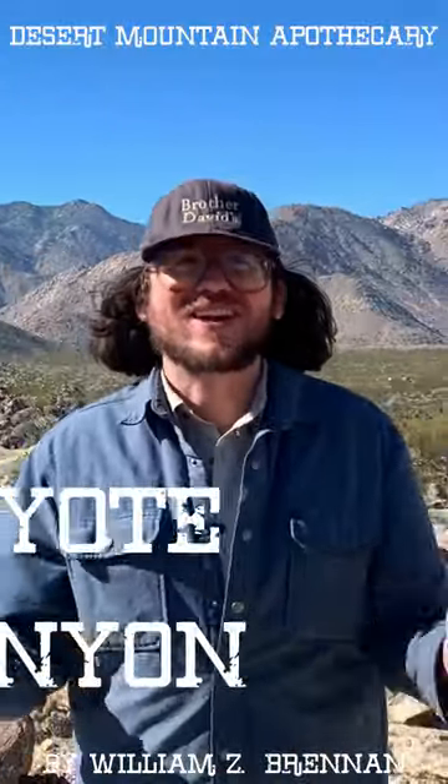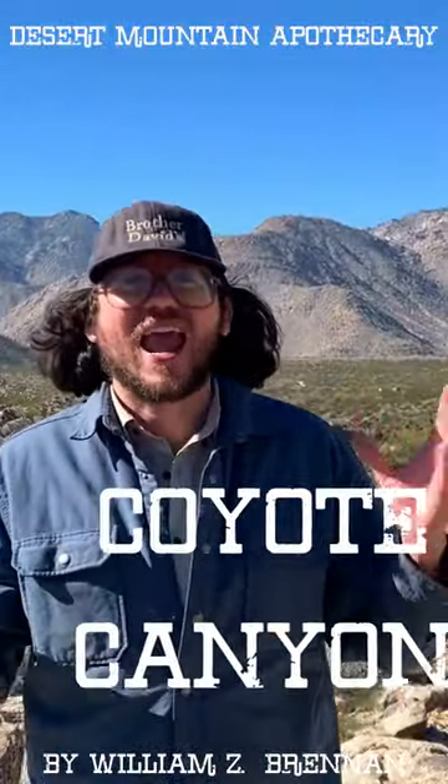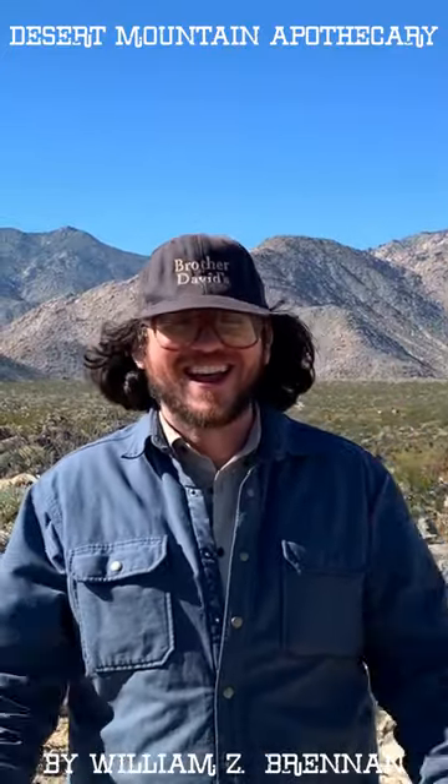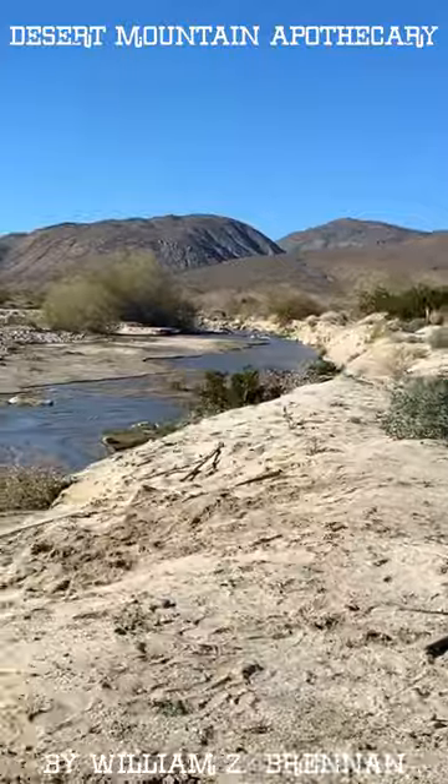Hello from the wilderness! I'm here in the amazing, pristine Anza Borrego Desert State Park in wild Coyote Canyon. Let's get right into it.